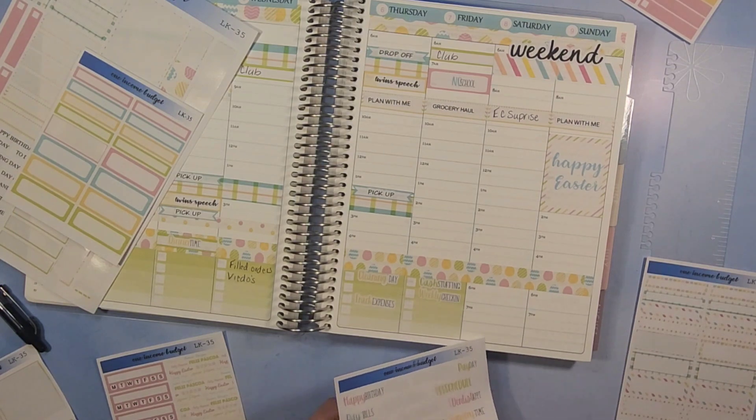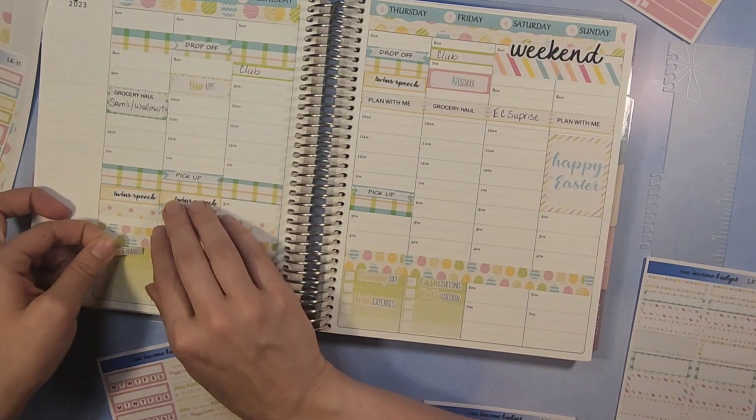We did a lot of running errands on Monday.